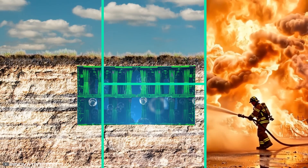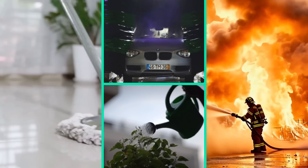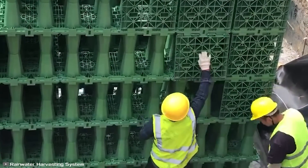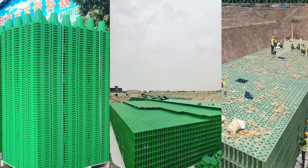The harvested rainwater can be used for processes such as laundry, cleaning homes, watering plants, flushing toilets, washing vehicles, and firefighting. The advantages of this invention include compact transportation, easy assembly, scalable capacity, durability, and strength.